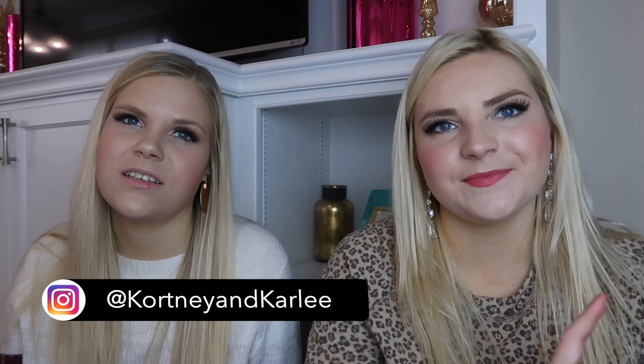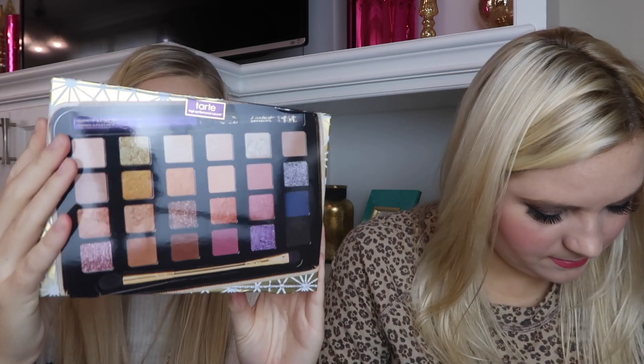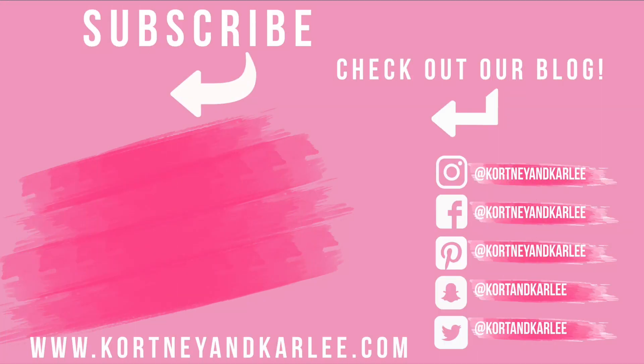Comment down below which holiday palette you're most interested in, give this video a big thumbs up, and hit the subscribe button. We also have giveaways going on our Instagram, and we have a blog where we'll post our holiday makeup favorites. Coming up next we'll be reviewing the Benefit I Break for Beauty tin and the Tarte Winter Wonder Glam palette. Thanks for watching K&K — let us know if you pick it up, what your thoughts are, and if you want to see a makeup tutorial with it. We'll see you guys next time — bye!